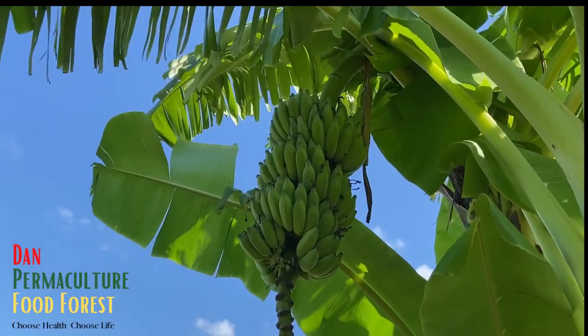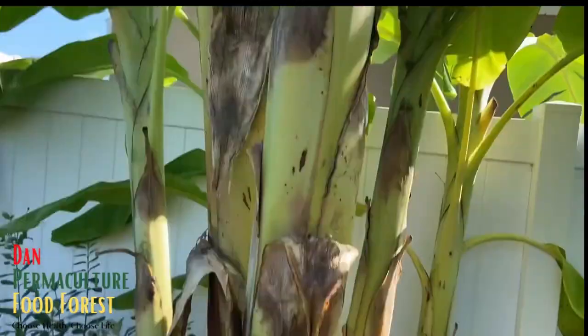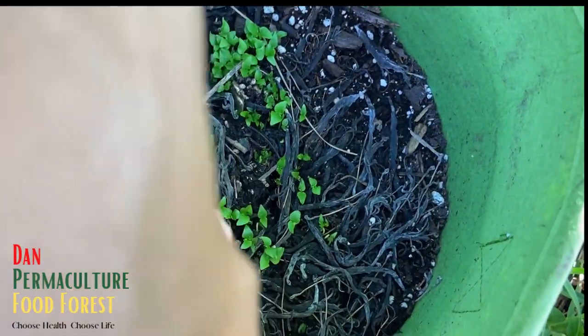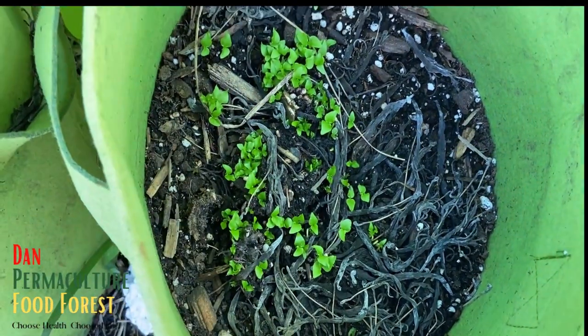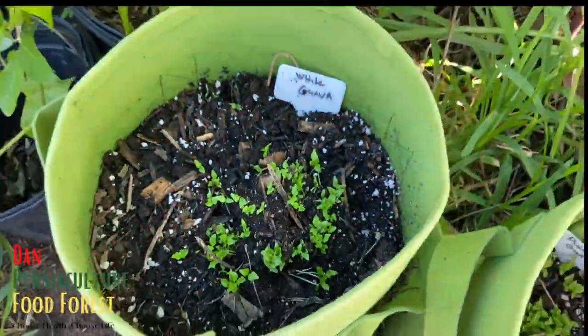Nice rack of bananas - you can see this one fruiting, so the next one is probably going to be it. Over here I threw some pink guava seeds and they're all sprouting. Once they grow up more I'll transplant them into smaller containers. So this is a pink guava here and the white guava over there.